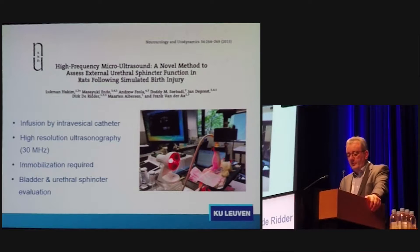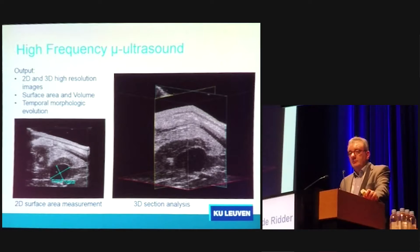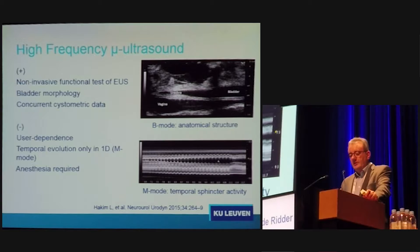You perform high-resolution ultrasonography at 30 MHz with the animal immobilized, and you can evaluate the bladder and the urethra. These are the classical readings you get — 2D and 3D high-resolution images. You can calculate surface areas and volumes, and you have a temporal morphological evolution you can assess. This high-frequency ultrasound gives you a non-invasive functional test of the urethral sphincter, describes bladder morphology, and you can have concurrent cystometric data, correlating cystometry with ultrasound findings in one measurement.